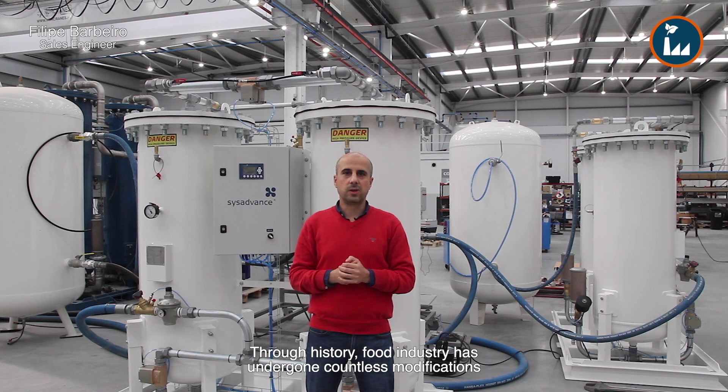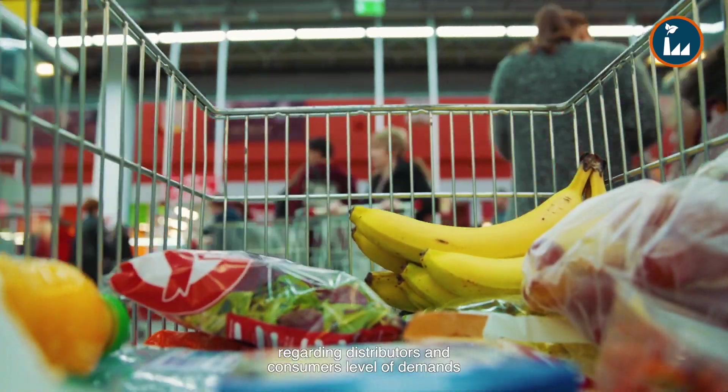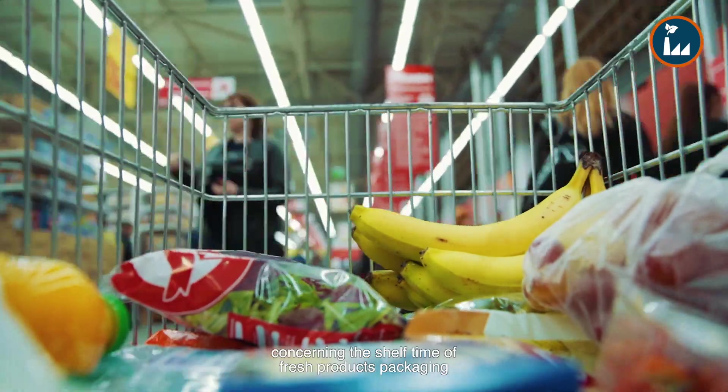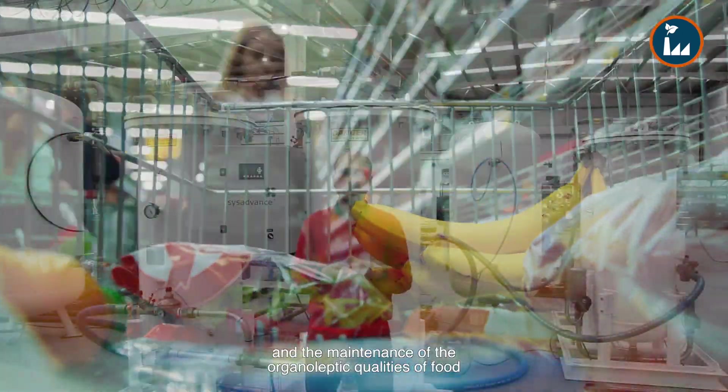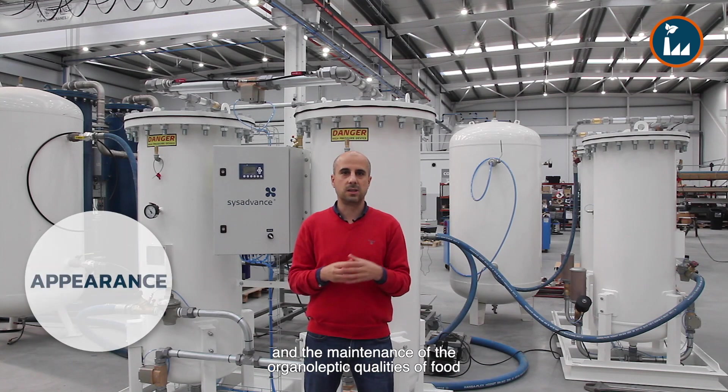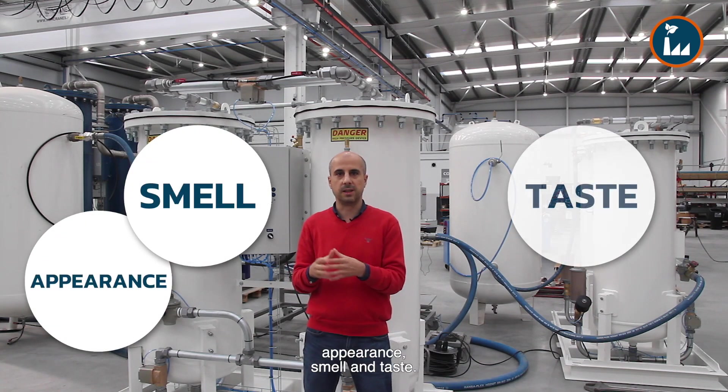Through history, the food industry has undergone countless modifications regarding distributors and consumer level of demands concerning the shelf lifetime of products, packaging, and the maintenance of organoleptic qualities of food — appearance, smell and taste.